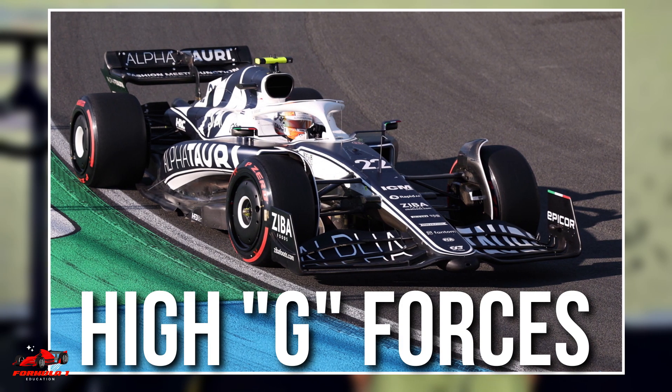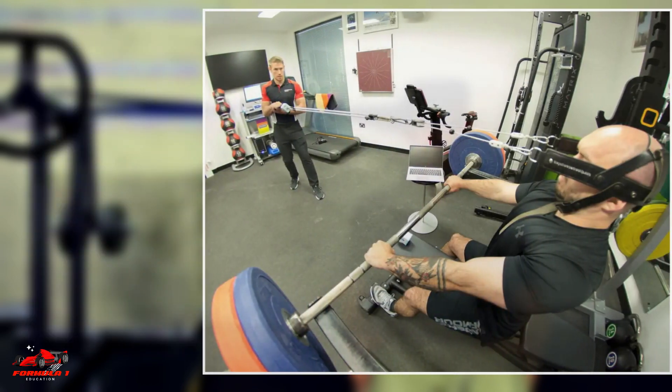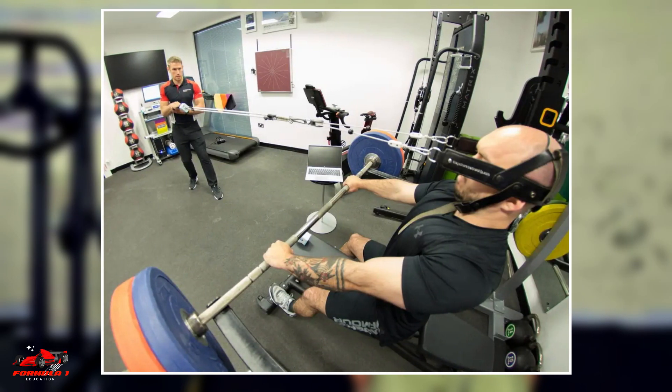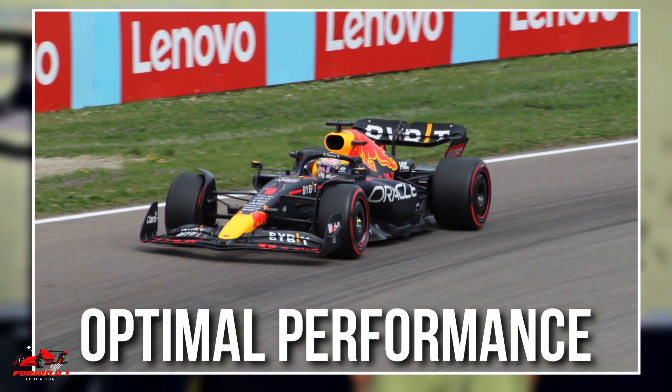These high G-forces can cause the head to wobble and put a strain on the neck muscles. Neck training helps drivers to withstand these high G-forces and maintain their head position, which is crucial for optimal performance.